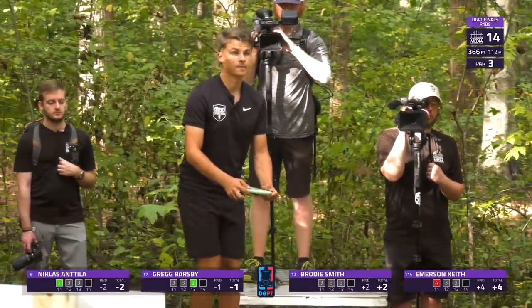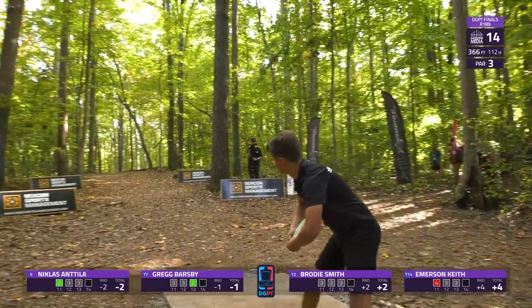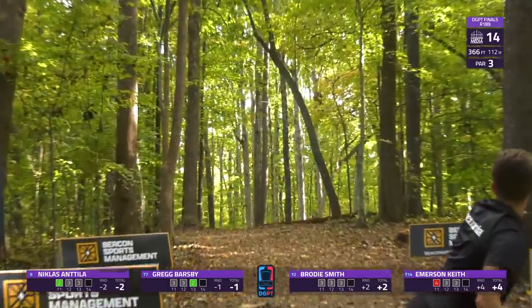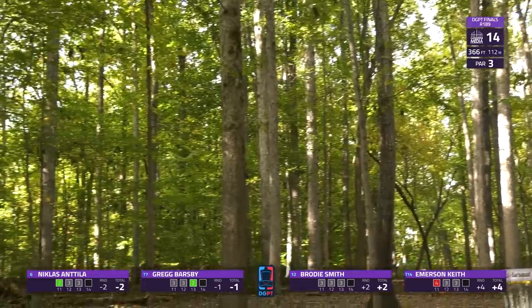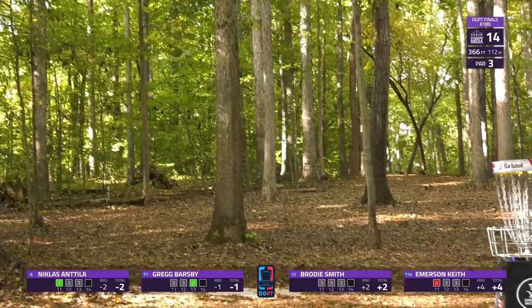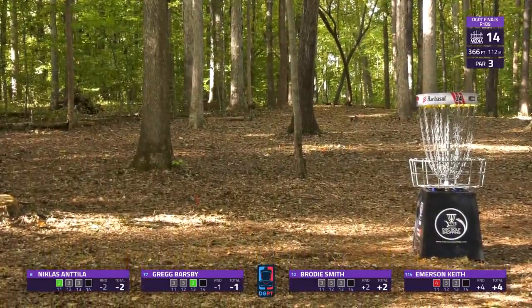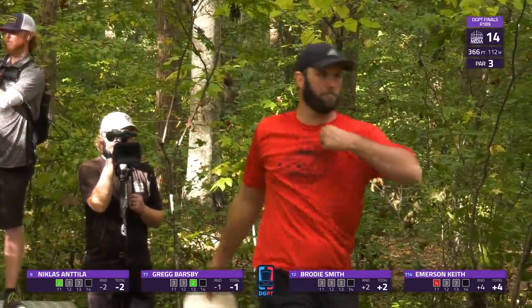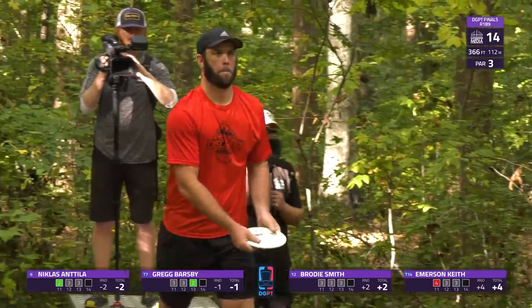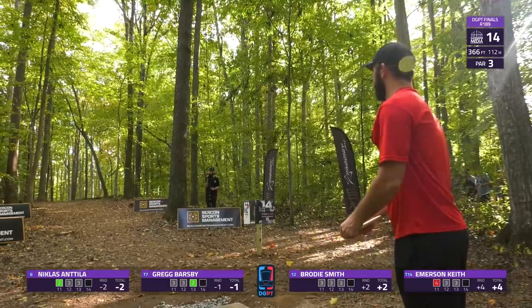Nicholas Antula loves to throw the mid-range — probably an MD3. What a shape — maybe a little bit high, but it misses all of the branches, ending up right around circle's edge. Just the precise path he needed to give himself a chance at another birdie and keep him chasing after a spot in the next stage.